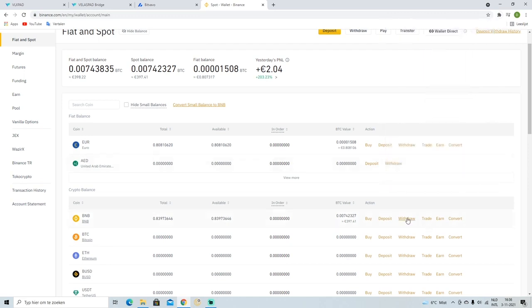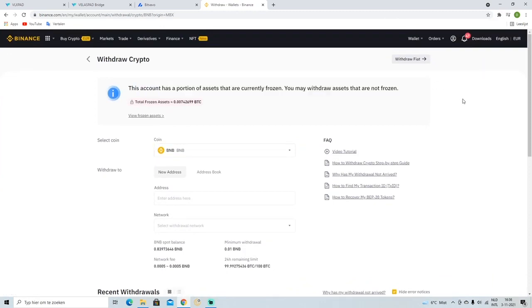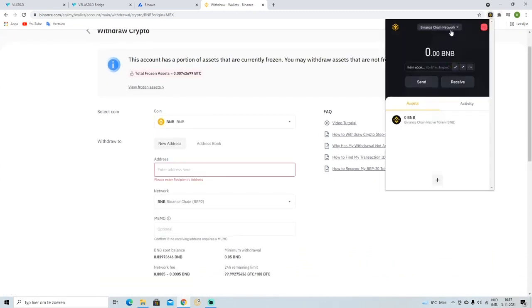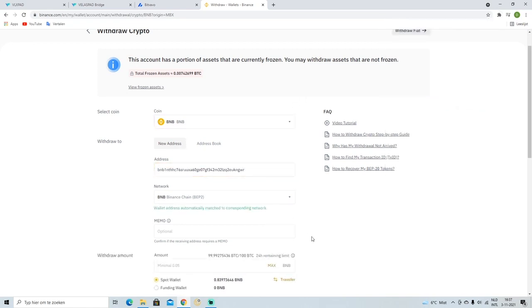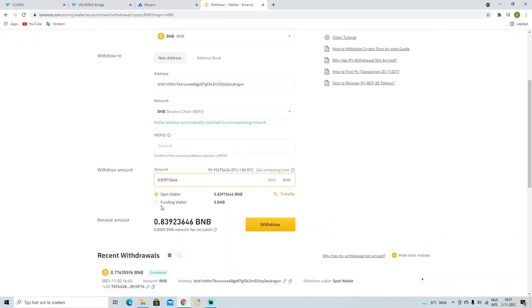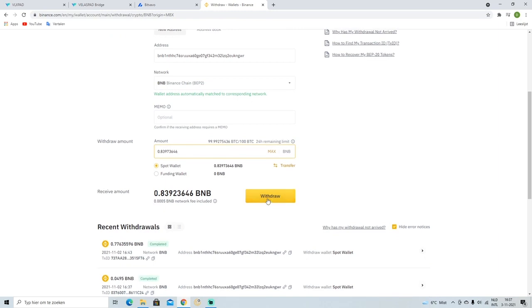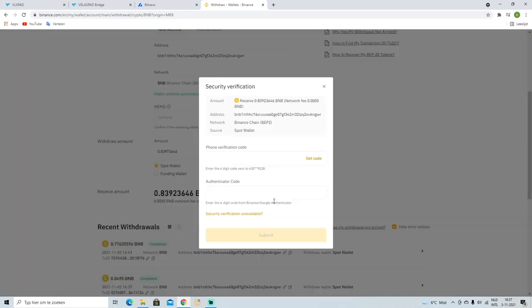The rest of the video speaks for itself. Open your Binance wallet and make sure you put it on the first one — not the Binance Smart Chain, but put it on Binance Chain network. If you don't do that it's not going to work, because the smart chain is suspended and this is the workaround. So when it's suspended, make sure you hit Binance Chain.